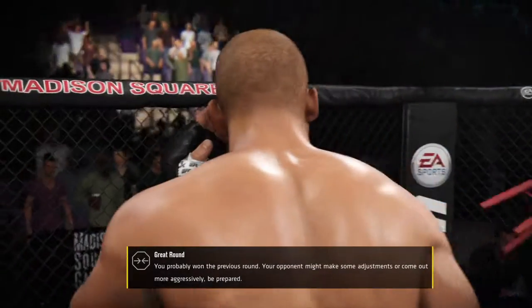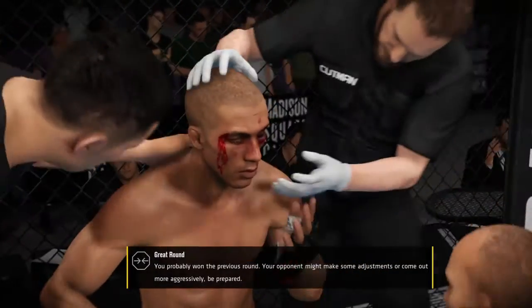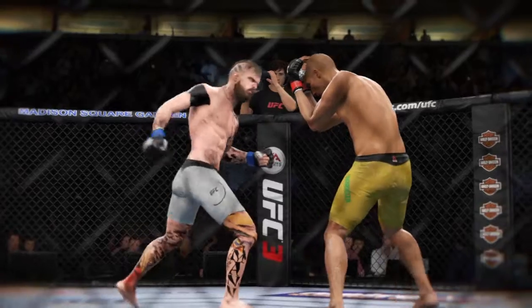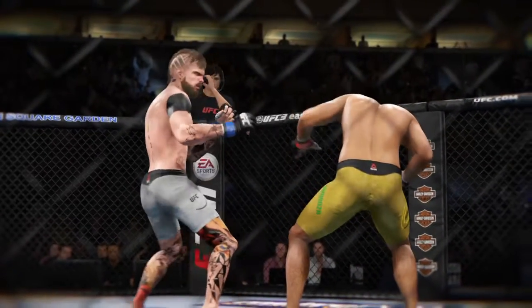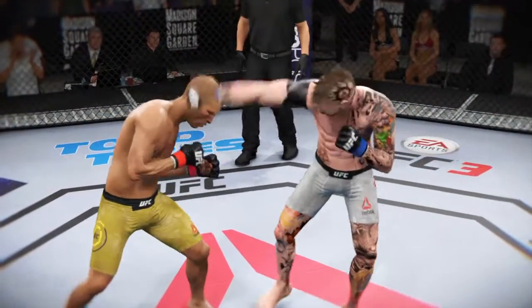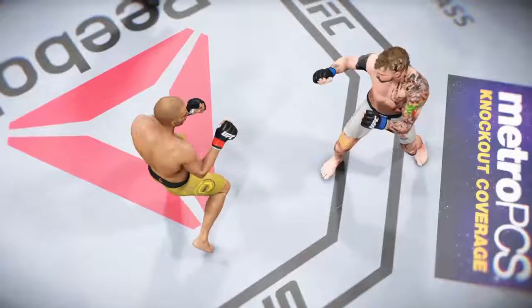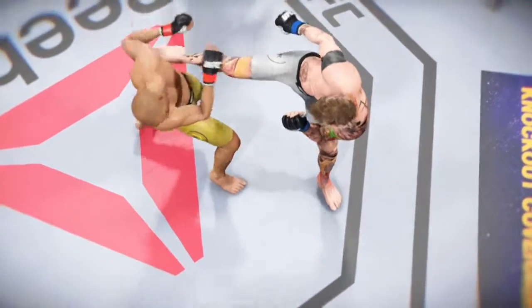Whoa, do you see this? Beautiful striking. Perfect timing on this punch — it lands on target. Here we see some beautiful striking, and here's a perfectly placed kick that really does damage.